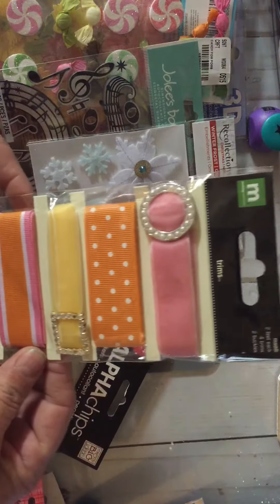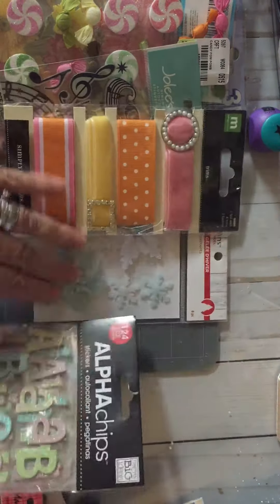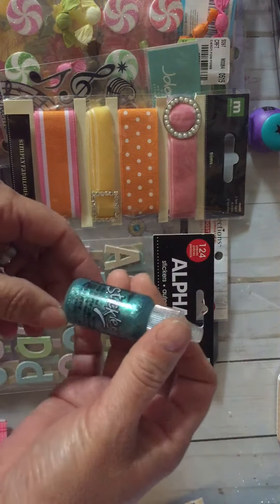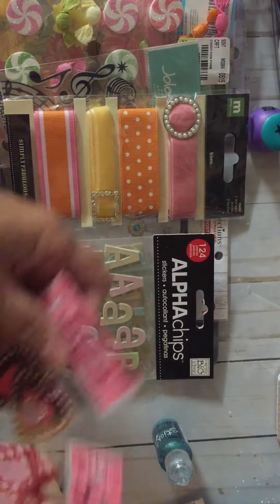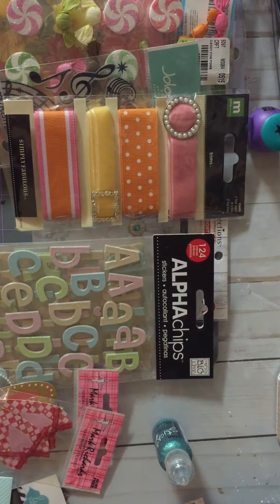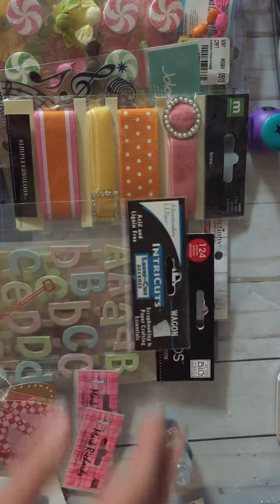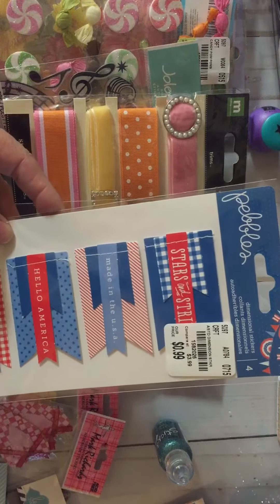She sent me these pretty felt flower winter stickers — look at this, oh my gosh, so gorgeous! I love those colors. And they go with these alphas — look at that, beautiful. She sent me this stickles in a really pretty color, and these beautiful heart stickers. She sent me this little cute red wagon — that's pretty cute — and then some 4th of July little sticker banner things.